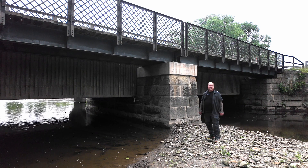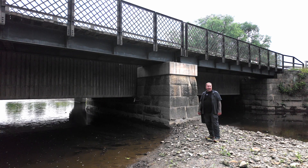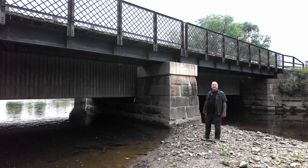This is the Tinker's Creek Aqueduct along the Ohio and Erie Canal in Cuyahoga Valley National Park. I'm Darren and this is the Industrial Revolution.